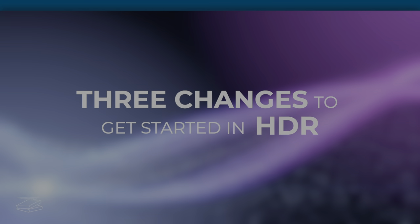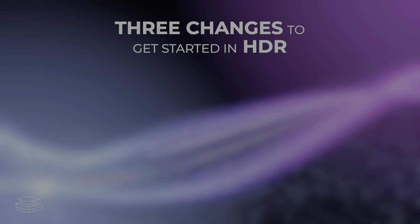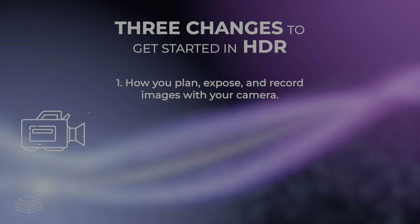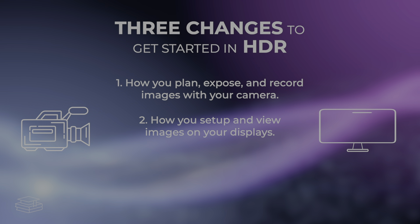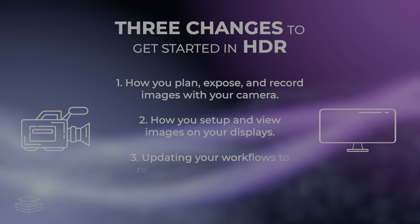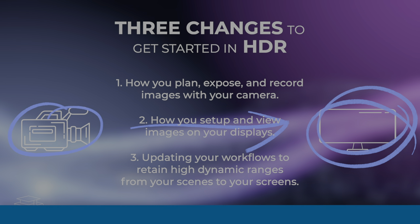There are three things you need to change in order to get started in HDR. The first is changing how you plan, expose, and record your images with your cameras. The second is changing how you set up and view images on your displays. The third is changing your digital workflows for getting images from your camera files onto your HDR screens. The good news is that today, it's easier than ever to make all of these changes and get started in HDR.